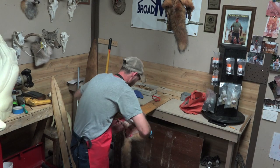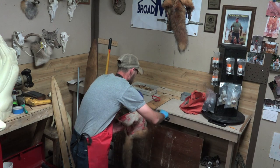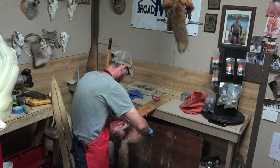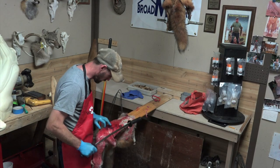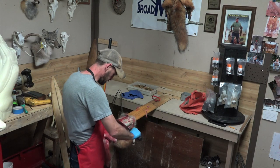I'm not pushing really hard — just enough to get the loose stuff off. This fox was shot, so anywhere you do have a bullet hole, you want to be a little more careful around it.